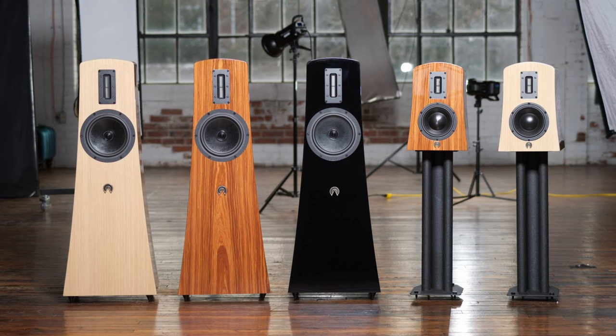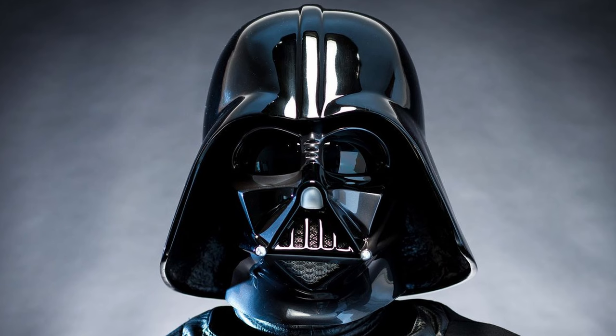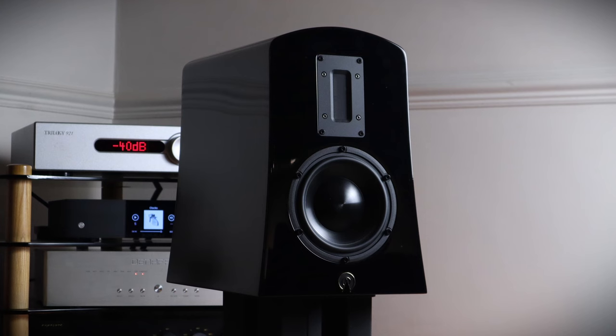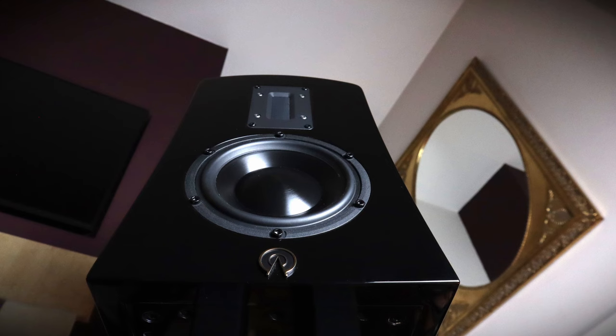I can't help thinking that maybe designer and founder of the company Michael Levy is a Star Wars fan — visual comparisons between the black Alyssas and Darth Vader's helmet seem striking. The base of the speaker measures 244 by 362 millimetres and the speaker stands 368 millimetres high. That's 9.6 by 14.25 by 14.5 inches. It's a hefty sucker at 12.7 kilograms or 28 lbs.